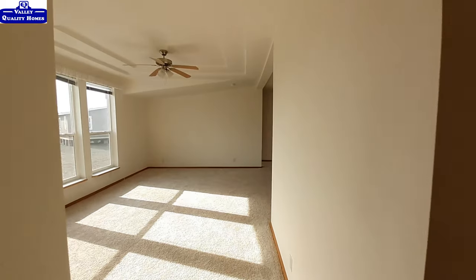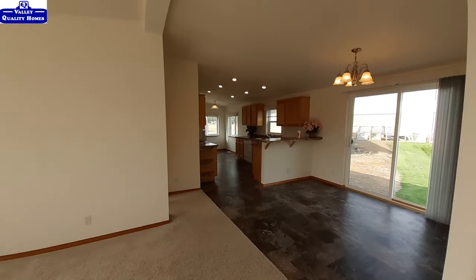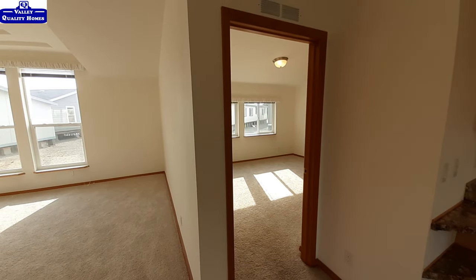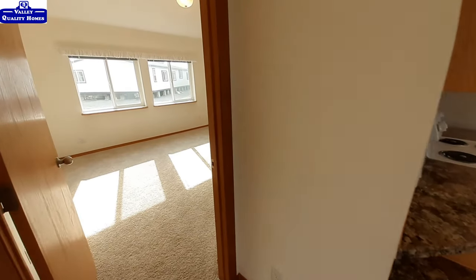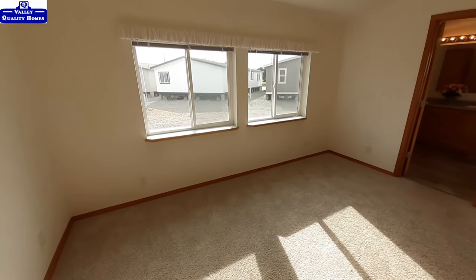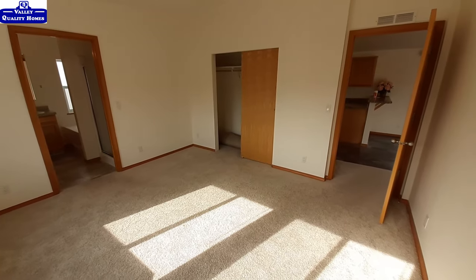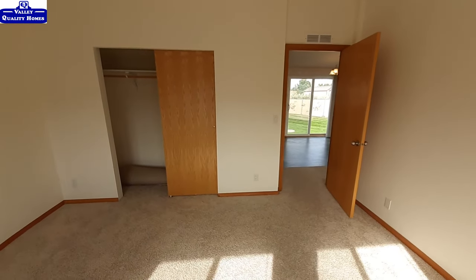All right, let's do the master bedroom. You've seen the door for it already a couple of times. The master bedroom is slightly off your living room and slightly off your kitchen and dining room, so no matter where you're at, you're not looking directly into the master bedroom. This is a nice size bedroom here.